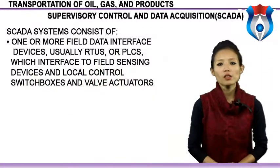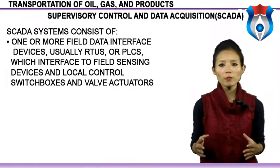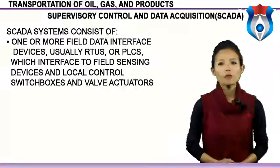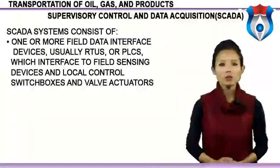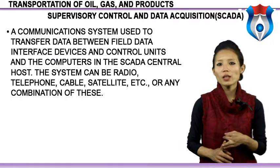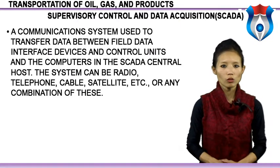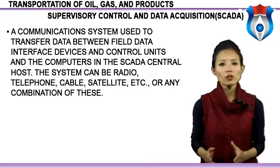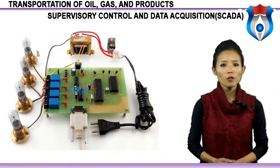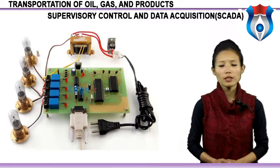A SCADA system consists of one or more field data interface devices — usually RTUs or PLCs — which interface to field sensing devices and local controls such as switch boxes and valve actuators. A communication system transfers data between field data interface devices and control units and the computers in a SCADA central host. The system can be radio, telephone, cable, satellite, or any combination of these. There is also a central host computer server, sometimes called the SCADA center, master station, or master terminal unit (MTU).